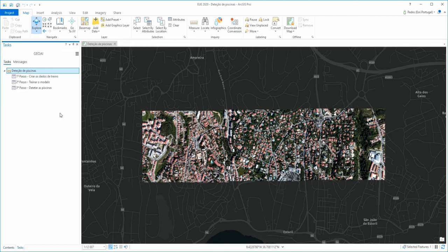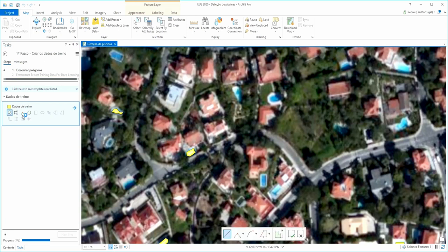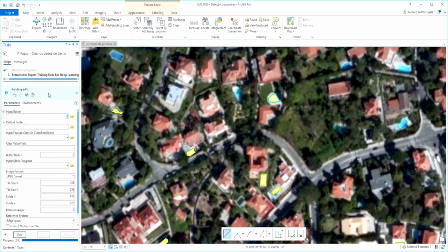The first step is to create training data. Training data tells the model what should be detected in the image. I only need to draw polygons over the pools in the image to serve as examples for the model. In this case, I created a few dozen polygons. After completing this set, I run the Export Training Data for Deep Learning tool from the Image Analyst extension. This tool will export the polygons to a format the model can understand. I only need to indicate the raster I'm using, where to save the result, the polygon feature class used for editing, and a field indicating the type of pool.